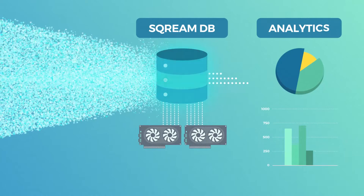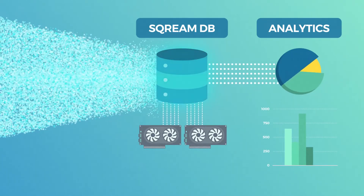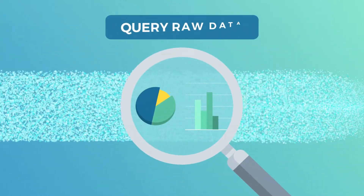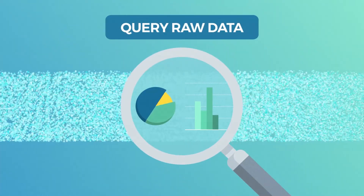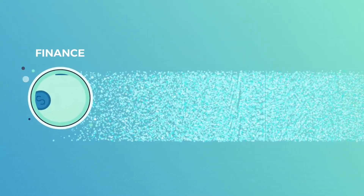From days to hours, from hours to minutes, or even seconds. And from unobtainable analytics to a limitless playground of new BI — you can query your raw data directly without time-consuming preparation for quick cross-company insights.